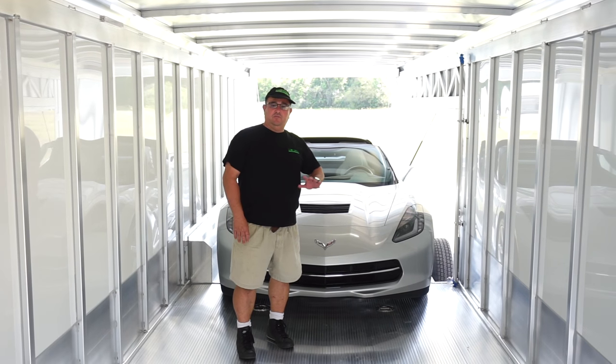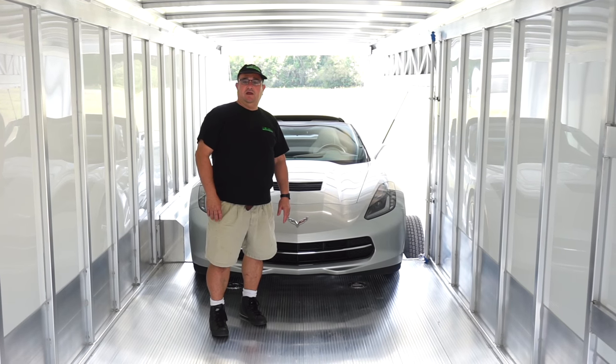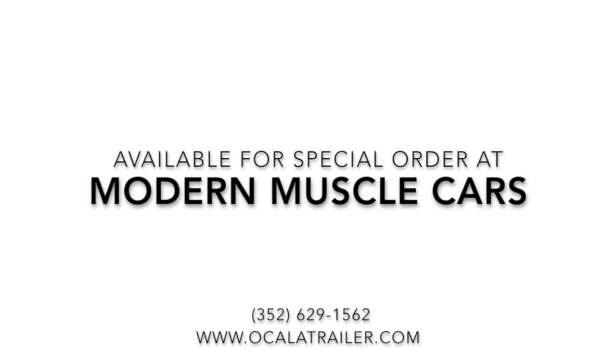Check out all the pictures of this trailer and our many other options at our website at OcalaTrailer.com. We'll see you next time. Bye.